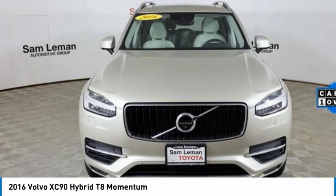This vehicle is priced below $40,000 and has less than 60,000 miles.